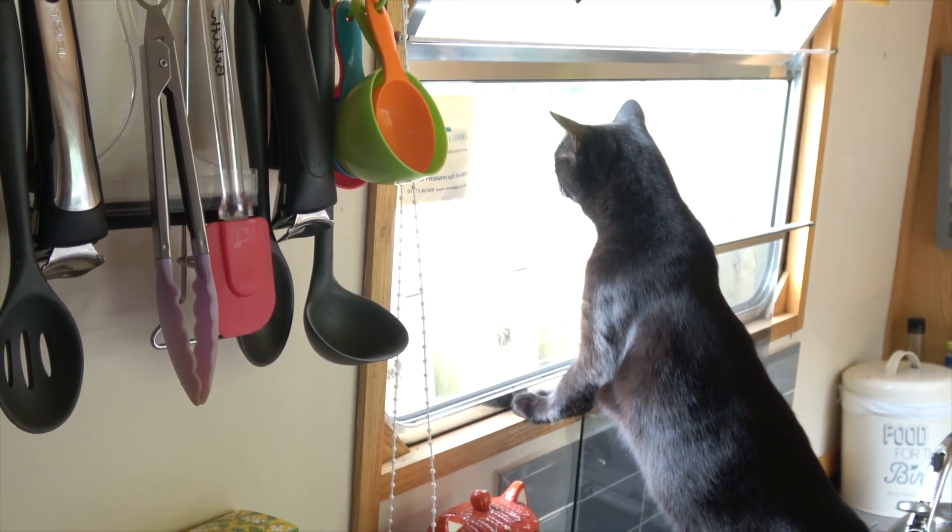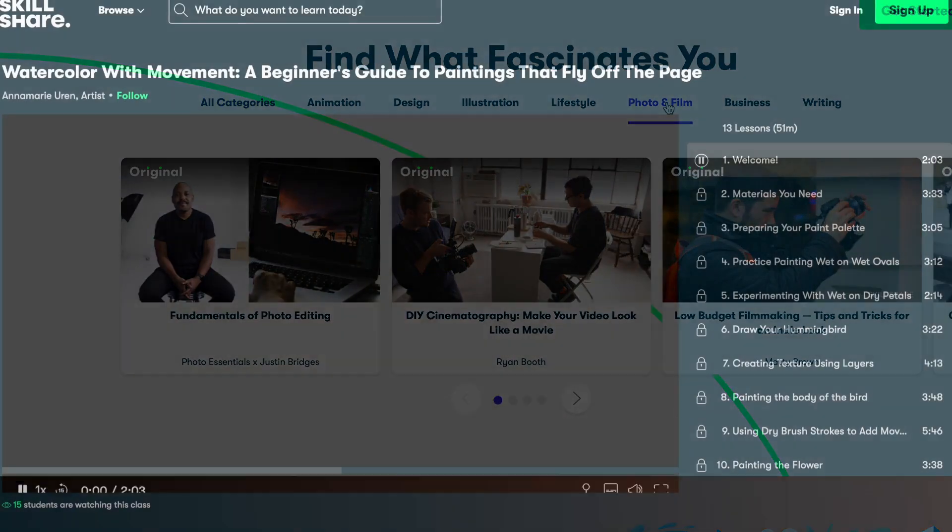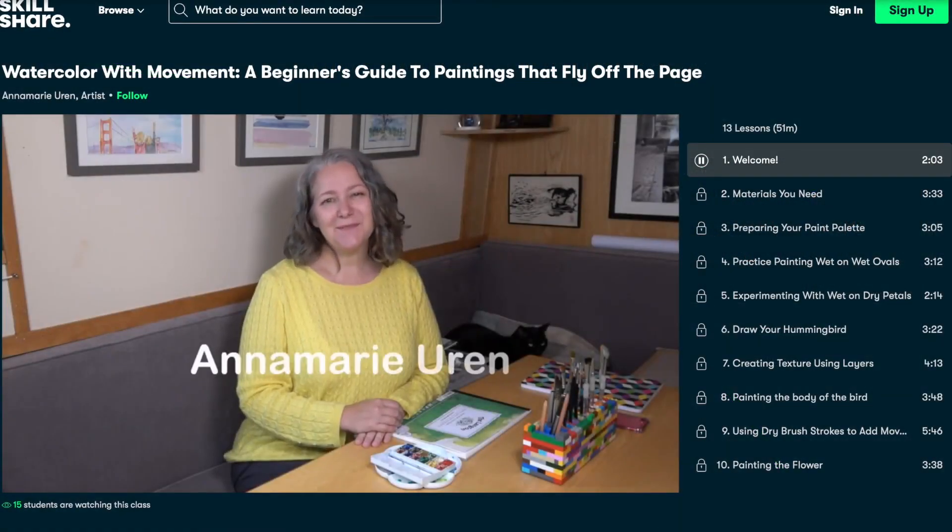Thanks for watching. We'll see you again in the next video. And in the meantime, don't forget to check out Skillshare and Anna-Marie's painting course — we'll leave a link for that in the description below.